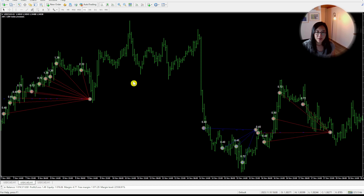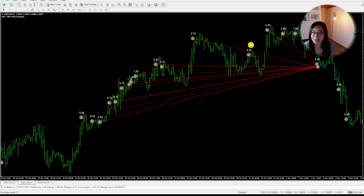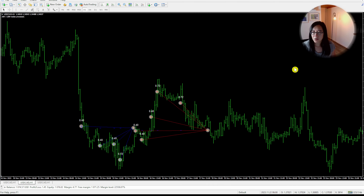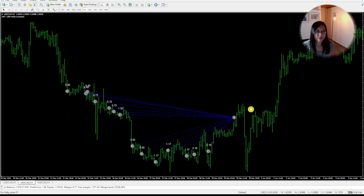I want to understand the lot sizing method and money management. On the same chart you can see these trades started at 0.4, 0.4, 0.4, then jumped to 0.72, 0.72, 0.72, then 1.3, 1.3, 1.3 — the trades are grouped into threes. The multiplier between groups is about 1.8 to 1.9. Scrolling to the worst case, the biggest lot size seen here is 7.56, with some at 4.2 and 2.1.